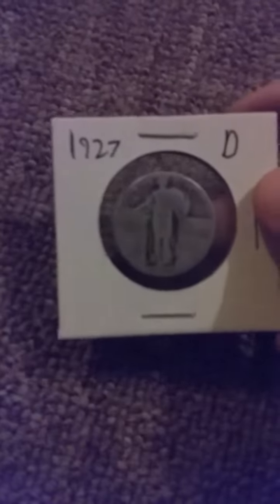Next one I bought a 1927 Denver Standing Liberty quarter — less than a million minted. That's fun.